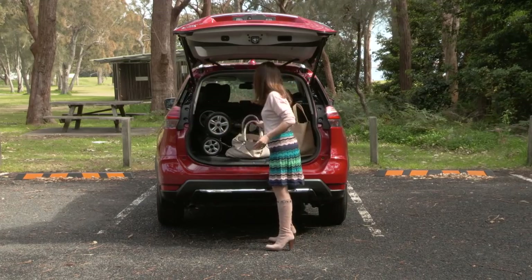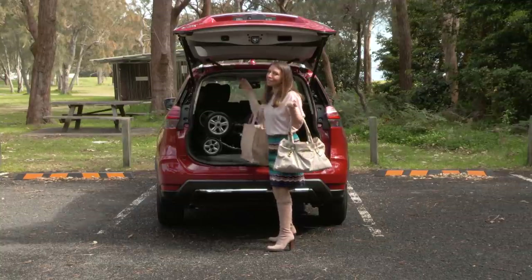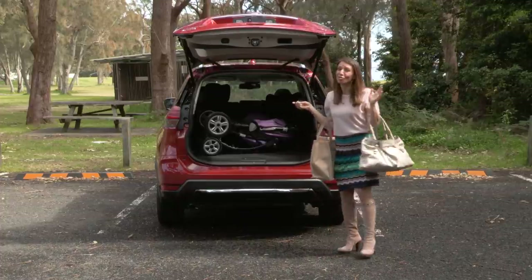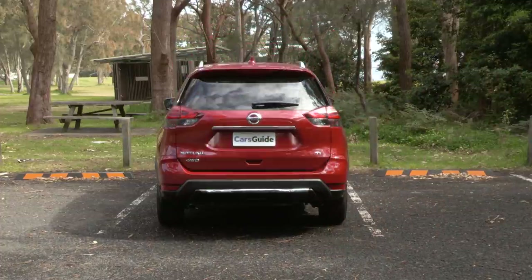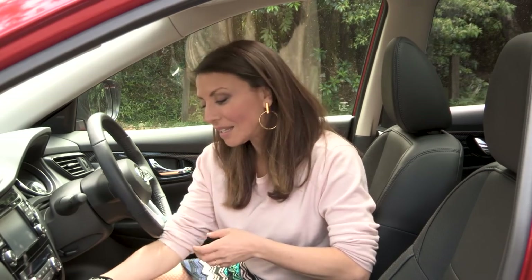The best bit about the boot has to be this — because when you're a mum loaded up with bags, groceries, and probably a small child, this is so cool. The interior is quite lush too. I love that there's a spot for my sunnies and my phone, and I really like the finish on here.